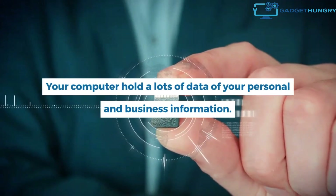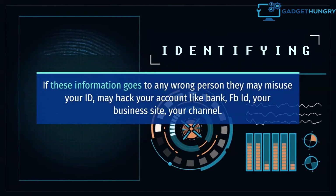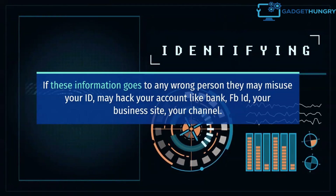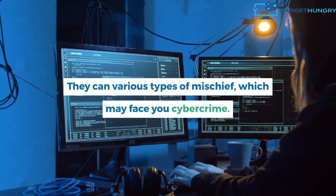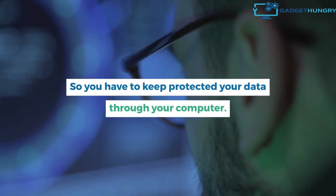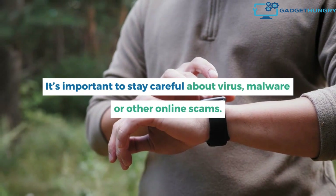Your computer holds a lot of data of your personal and business information. If this information goes to any wrong person, they may misuse your ID, hack your account like bank, Facebook ID, your business site, or your channel. They can cause various types of mischief, which may lead to cyber crime. Your identity becomes an open book if your information goes into the wrong hands. So you have to keep your data protected through your computer. It's important to stay careful about viruses, malware, or other online scams.